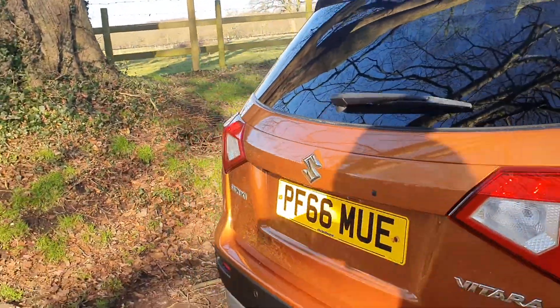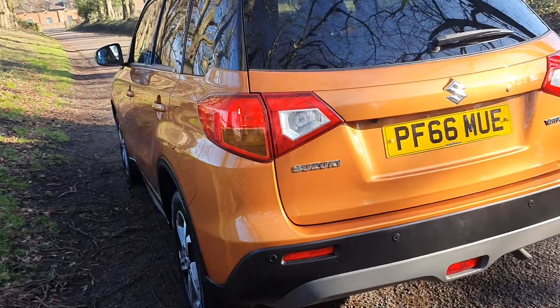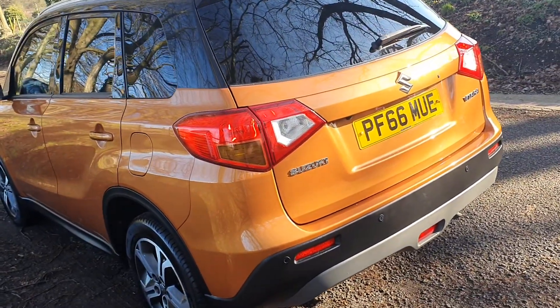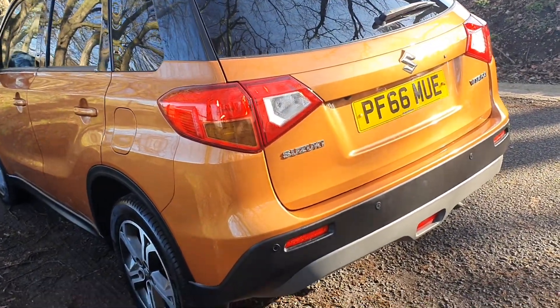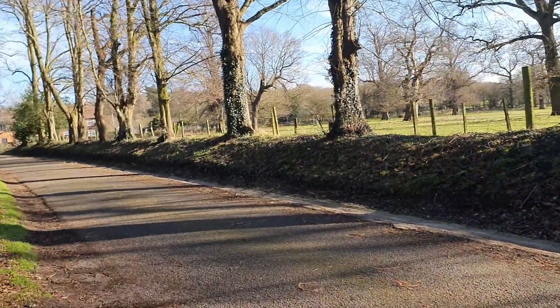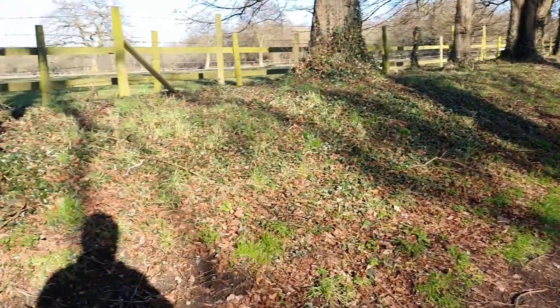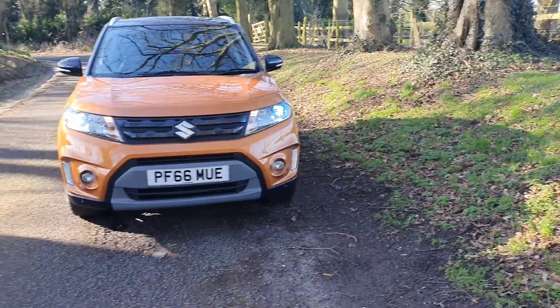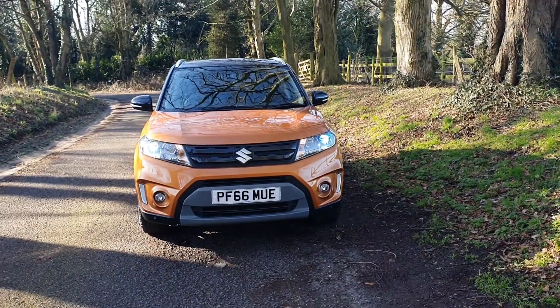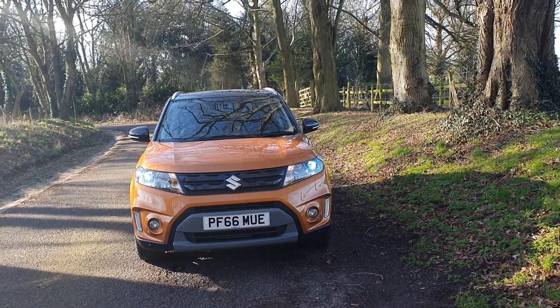Always nice to sell Suzuki — you just know it's going to go out the door and not cause any problems at all. It really is a reliable make. We take these videos just around the corner from our busy A5 showroom in Cannock, Staffs. We're two minutes off junctions 11 and 12 of the M6, and 30 seconds off the toll road.